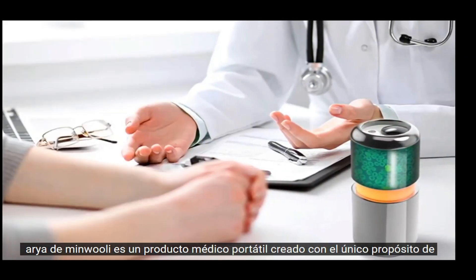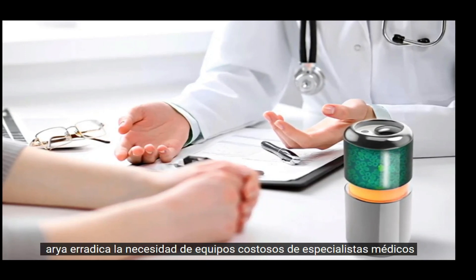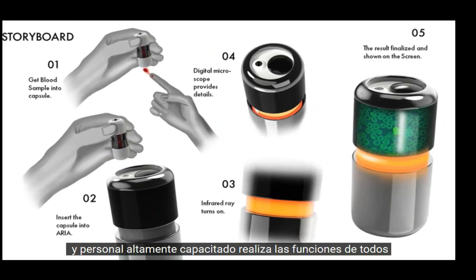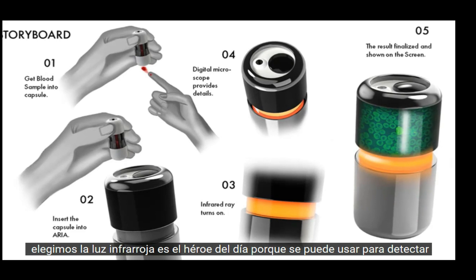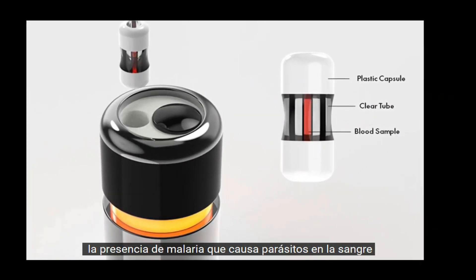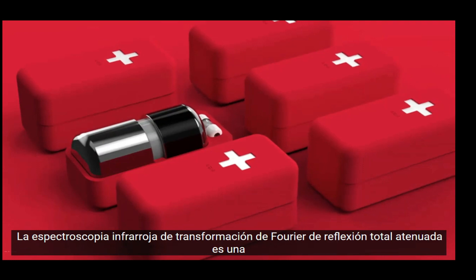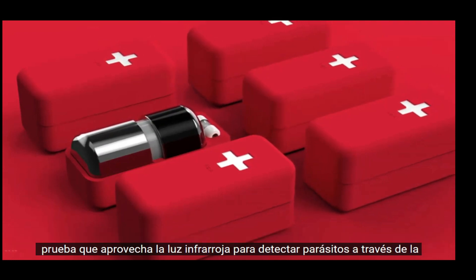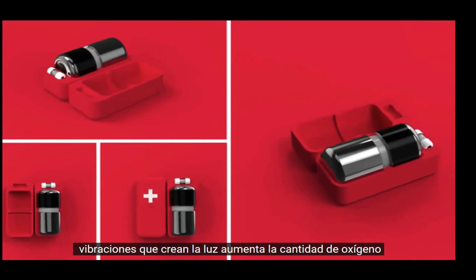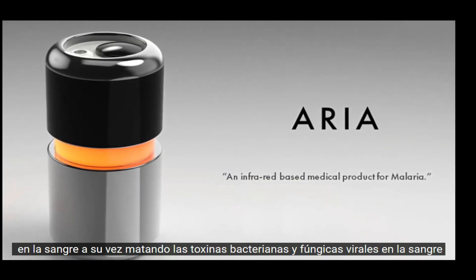Aria by Minwoo Lee is a portable medical product created with the sole purpose of detecting malaria utilizing infrared light. Aria eradicates the need for medical specialists, expensive equipment, and highly trained staff — it performs the functions of all. Infrared light is the hero here because it can detect the presence of malaria-causing parasites in the blood and ascertain the number of parasites present. Attenuated Total Reflection Fourier Transform Infrared Spectroscopy (ATR-FTIR) is a test that harnesses infrared light to detect parasites through the molecular vibrations they create, and the light also increases oxygen in the blood, killing viral, bacterial, and fungal toxins.